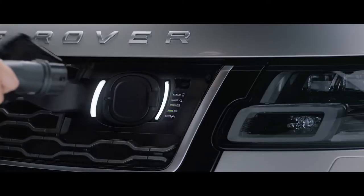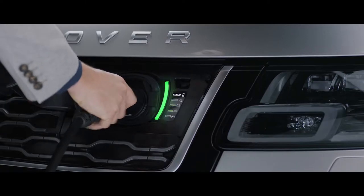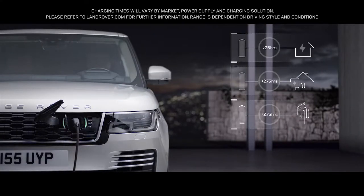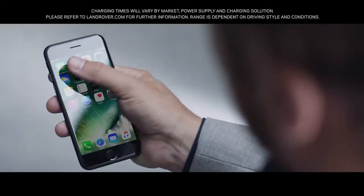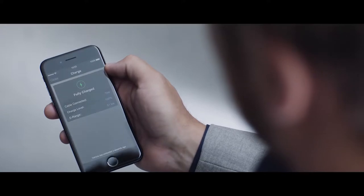With the option to charge at home or in designated public places, the new Range Rover is as convenient as it is impressive. Easy home and public charging is supported by the Land Rover In Control app, which allows the driver to use a smartphone to check key information like charge levels and charging times.